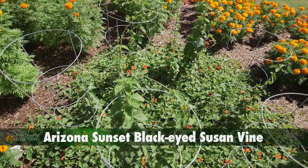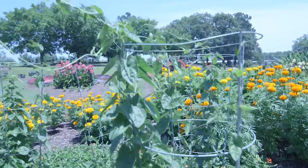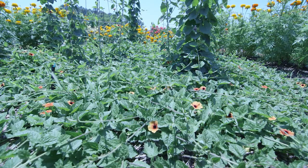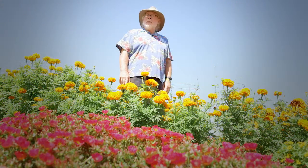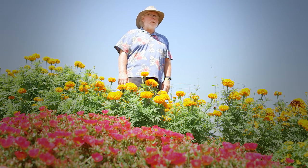In the center, Arizona Sunset Black Eyed Susan Vine is being trained to grow up these supports. They quickly grow up, but a closer look reveals a surprise — it's forming a dense mat. I'm thinking Black Eyed Susan Vine might make a fine ground cover.